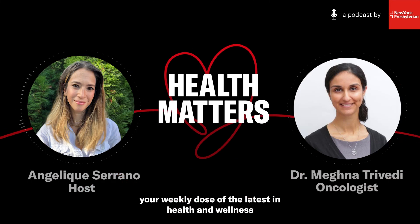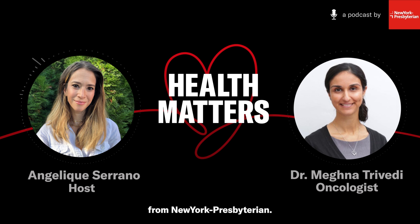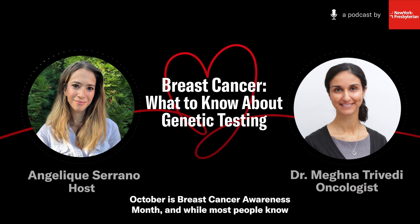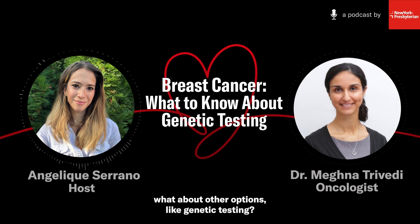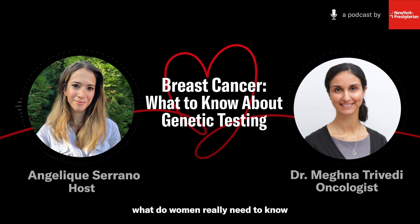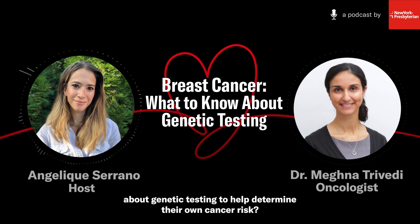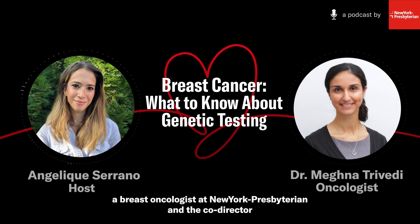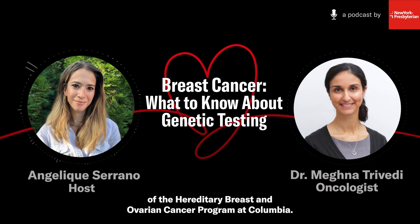Welcome to Health Matters, your weekly dose of the latest in health and wellness from New York Presbyterian. I'm Angelique Serrano. October is Breast Cancer Awareness Month. And while most people know about the importance of screenings such as regular mammograms, what about other options like genetic testing? Today, with discussions around genes such as BRCA becoming more common, what do women really need to know about genetic testing to help determine their own cancer risk? I spoke with Dr. Meghna Trivedi, a breast oncologist at New York Presbyterian and the co-director of the Hereditary Breast and Ovarian Cancer Program at Columbia.